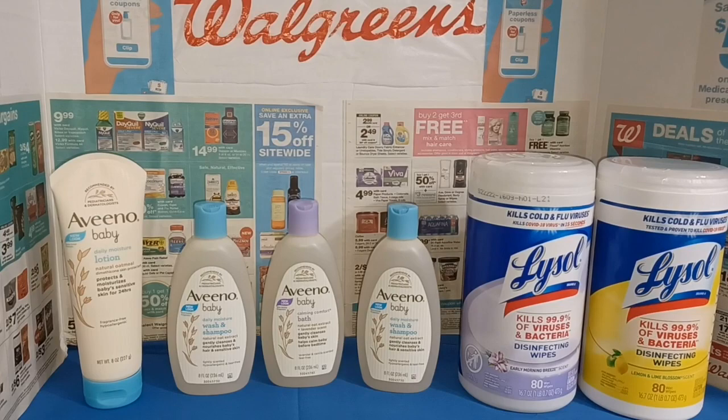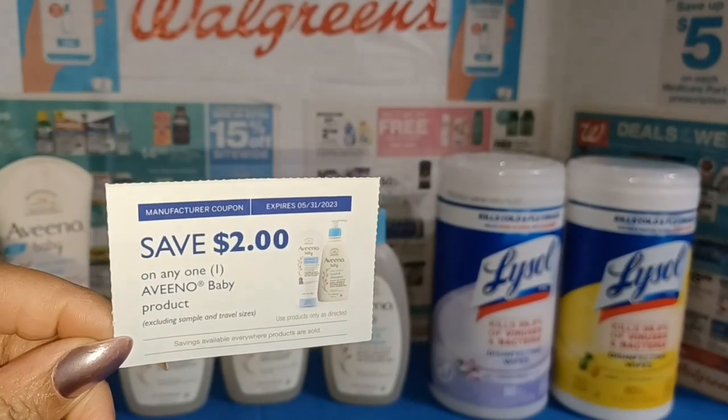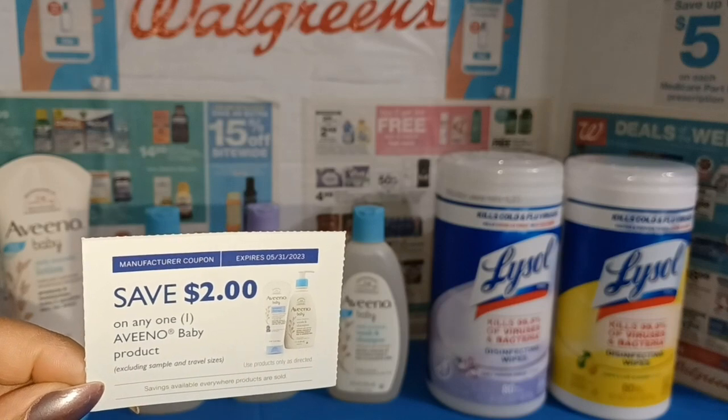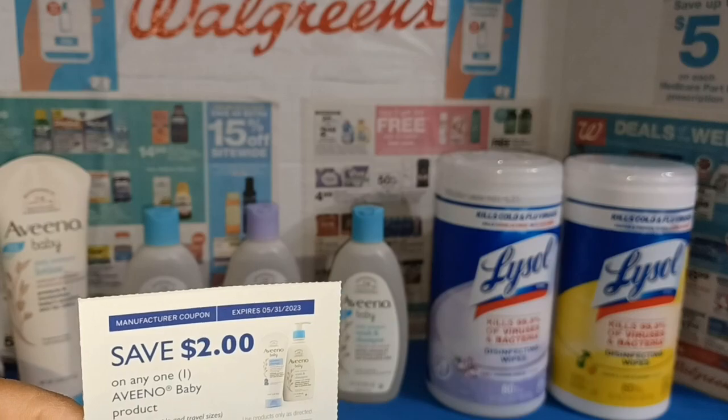There are some Peely coupons floating around out there. This is how that Peely coupon looks, and for whatever reason Walgreens' computer would not accept these coupons, so I'm just going to go over to Walmart to use them. But if you could get this coupon to work for you, that would take $2 off of each container.